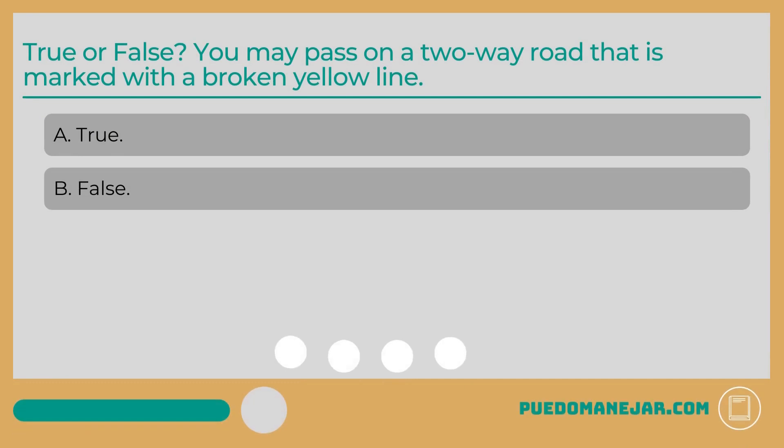True or false: You may pass on a two-way road that is marked with a broken yellow line. A. True. B. False.